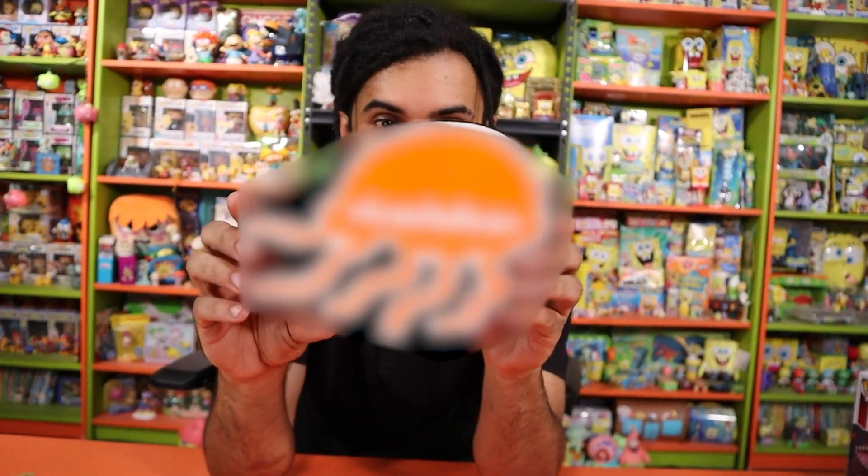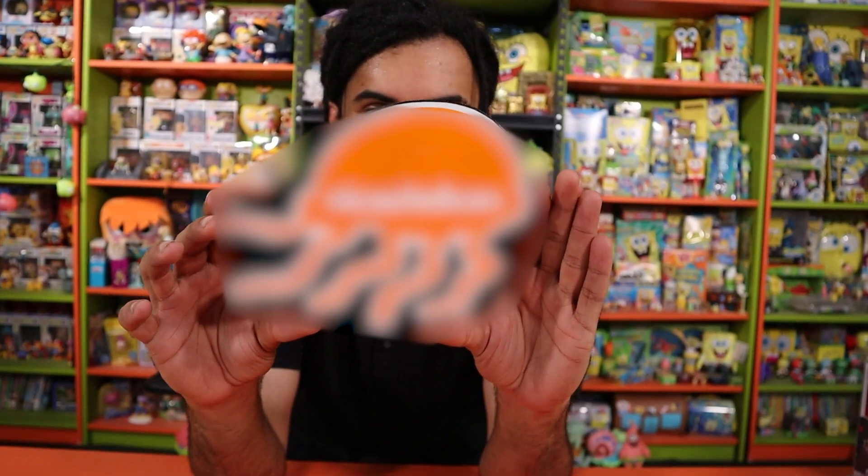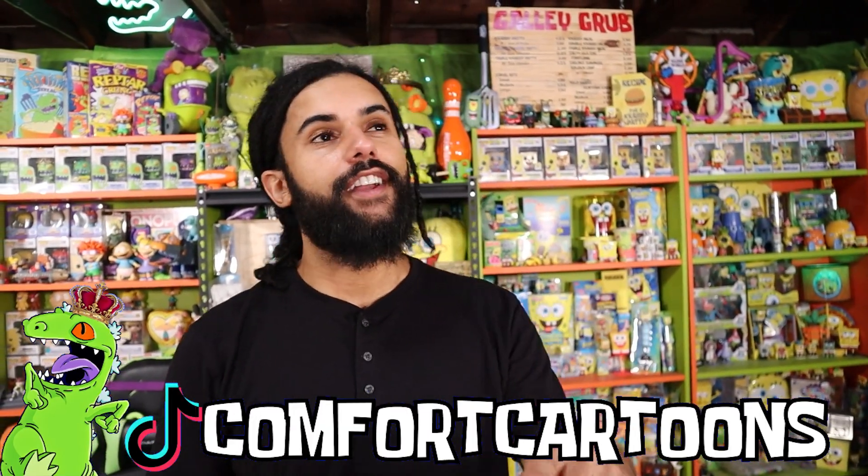But my favorite one, for sure, is the Nickelodeon SpongeBob jellyfish logo. Welcome home, Rep Pack. It's your boy Marcus here, and welcome to Comfort Cartoons, the channel where I collect absolutely everything from the late 90s, 2000s, and I'm also trying to create the world's biggest SpongeBob and Nickelodeon collection.